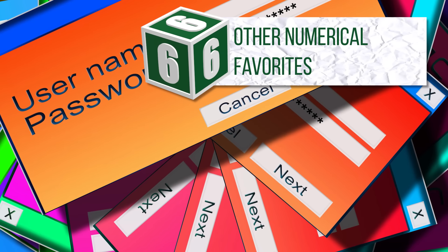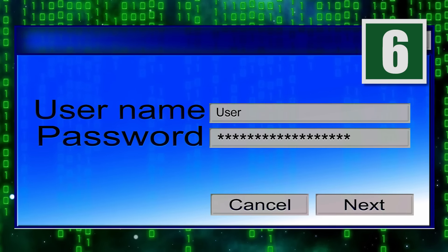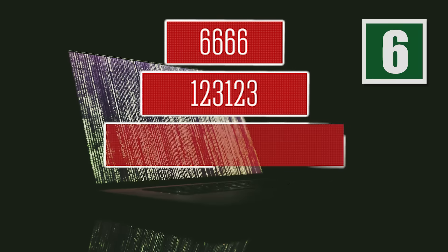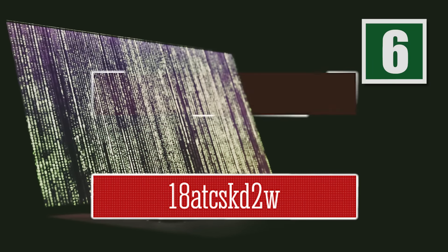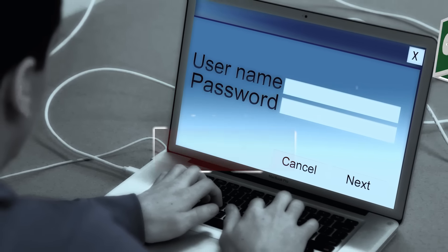Numbers are popular password options, and when combined with letters, can even make your password more secure — just don't use any of the following combinations if you want to bolster your privacy: 666612312398765432118ATCSKD2W, 3JRSLLA7QE, and 123QW.